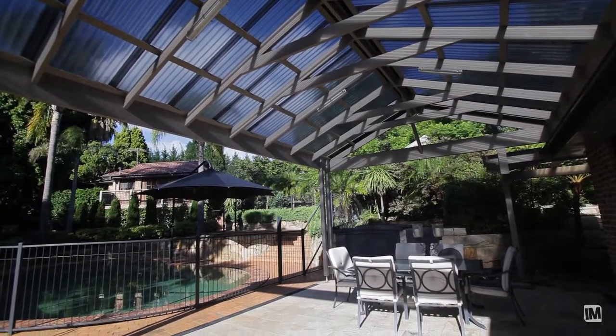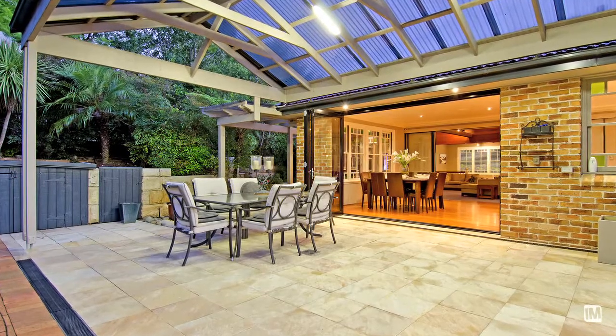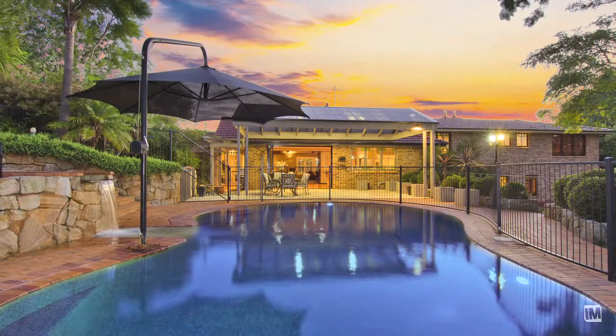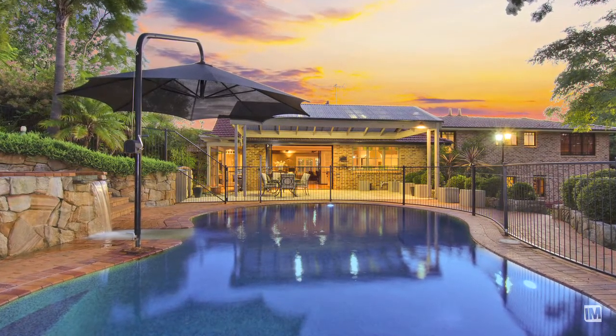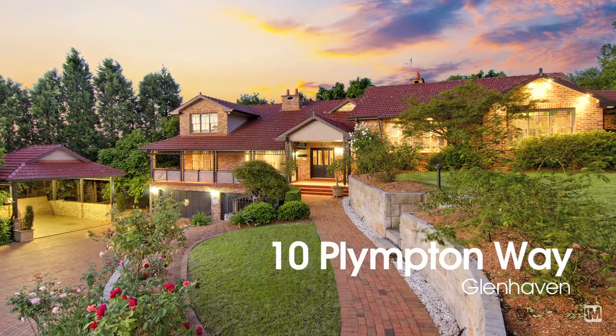The property is positioned at the top of the prestigious Sandhurst Manor Estate, only minutes from schools, shops, and transport. In my opinion, this is Glenhaven's best residential block of land. Some would say this is one of a kind, never to be replaced again — modern grandeur meets modern elegance in the eye of a cul-de-sac with district views.